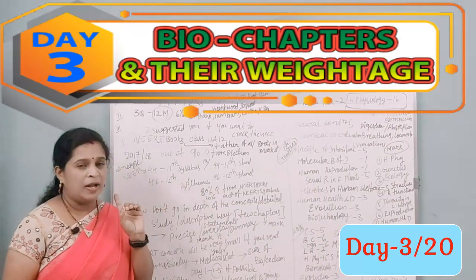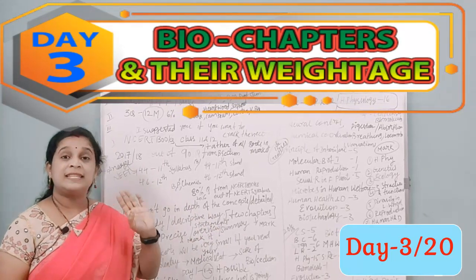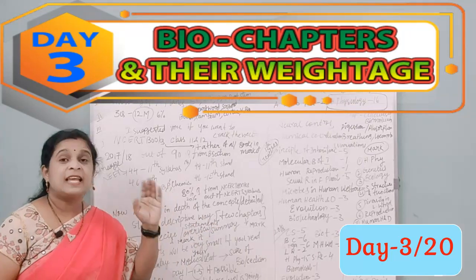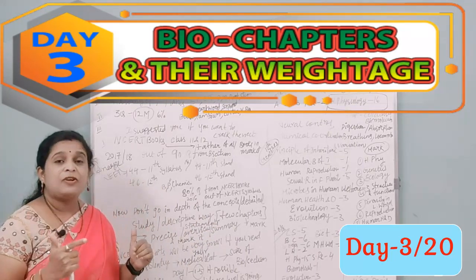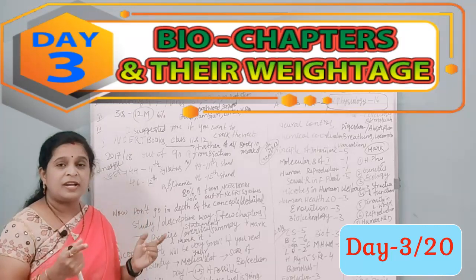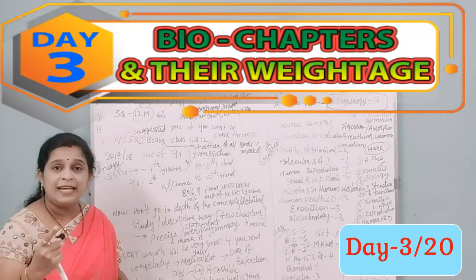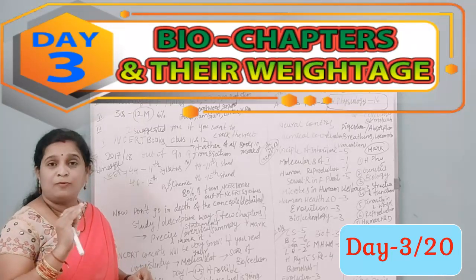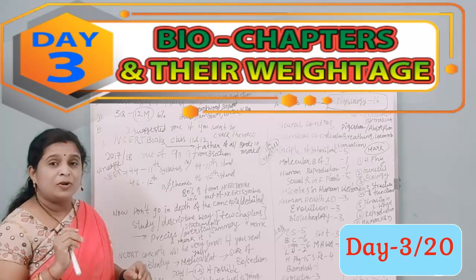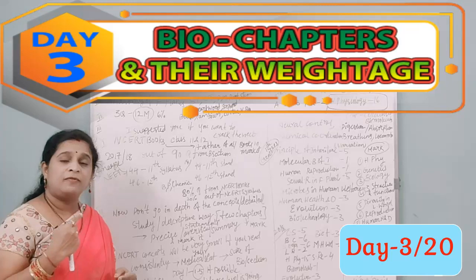On day one, complete one chapter. Day two, try two chapters. Day three, try three chapters. As your confidence builds and your focus and consistency increase, by day five you could be reading around six chapters — because we have a very short time to cover physics, biology, and chemistry.